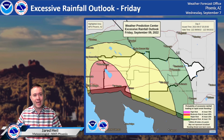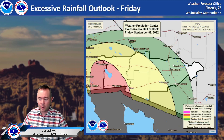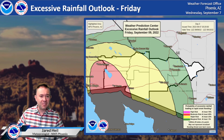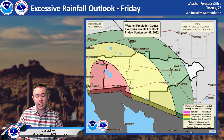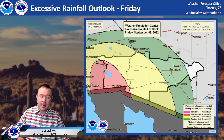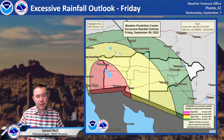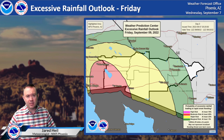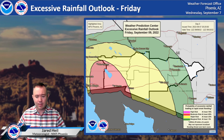Another way to look at this is the excessive rainfall potential outlook from the Weather Prediction Center. In that shade of yellow, that is the slight risk, or around a 15% chance of seeing flash flooding — roughly from Gila Bend westward to near Parker and then points west into Riverside County, and then Yuma and El Centro up toward Salton City. Here in that red shaded area, that is around a 40% risk of seeing flash flooding within 25 miles across those points.